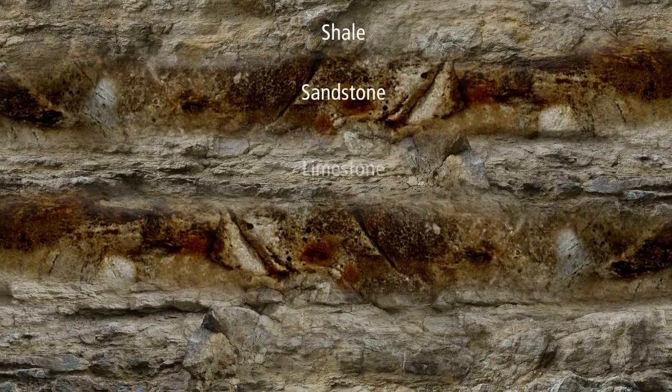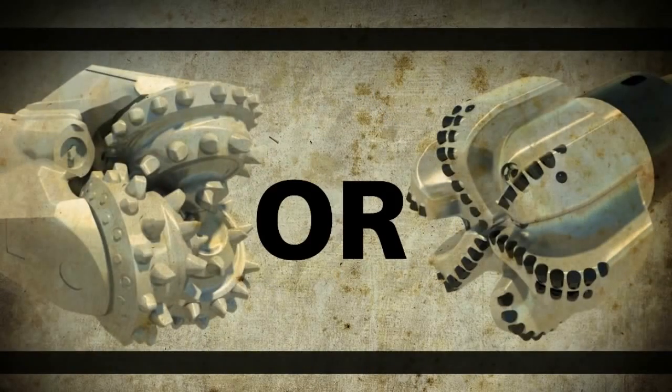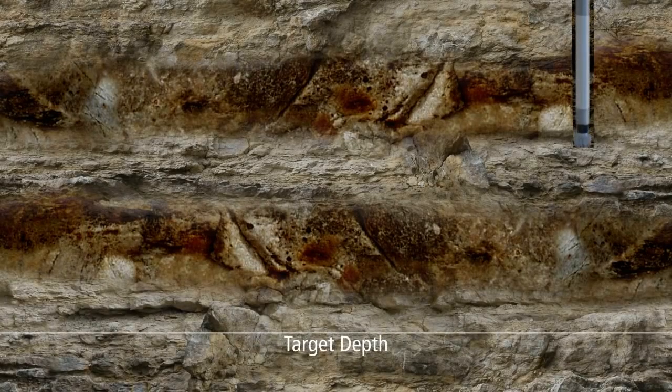When faced with hard and interbedded formations, historically operators have had to choose between running a tungsten carbide insert bit or a PDC bit. The PDC bit makes quick work of the softer formation but can face cutter damage when transitioning to the harder rock.